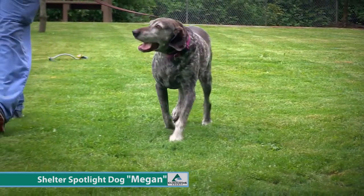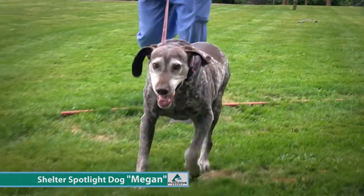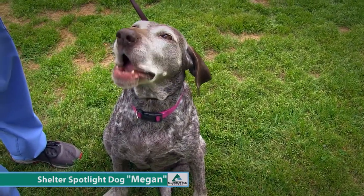We do have her on a little bit of a diet — going to take a little off her waist. We know there's a lot of people out there that like the older dogs, a little calmer, just want to hang out with you.